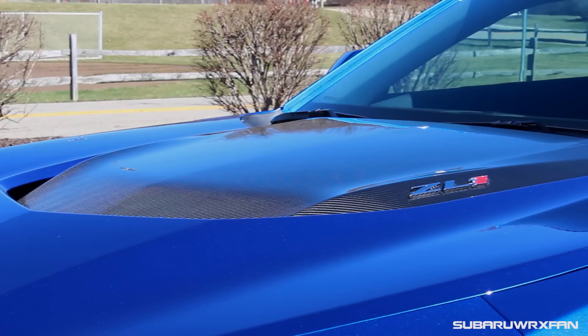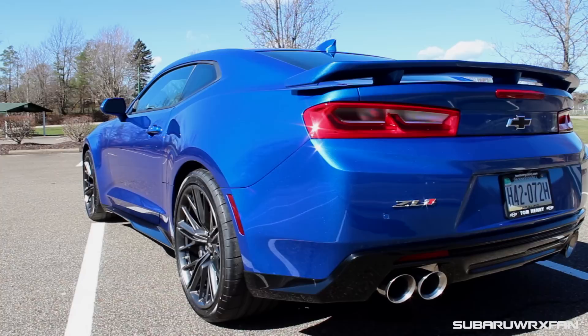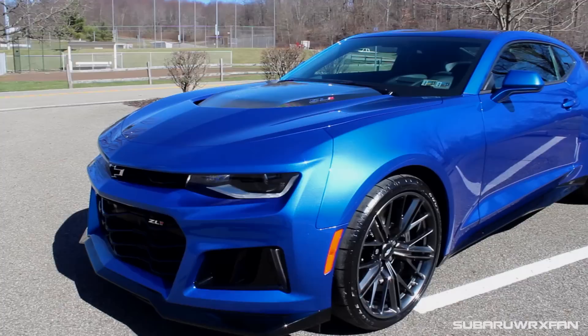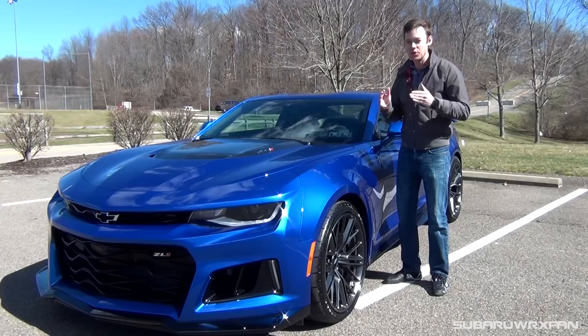Coming over to the side, you have very wide aggressive side skirts. And then coming out to the back, you have the same great back end of all the other Camaros, but with a nice little pedestal spoiler and more pronounced exhaust tips. Overall, in combination with these gray wheels, it just looks so good — especially here in this blue color. What a beautiful and aggressive looking vehicle.